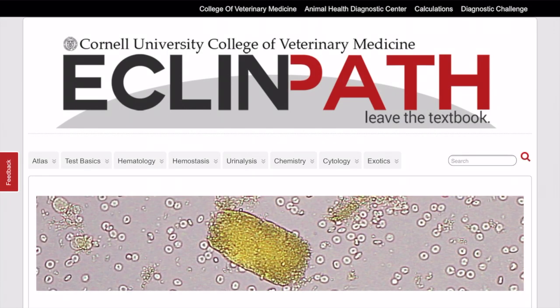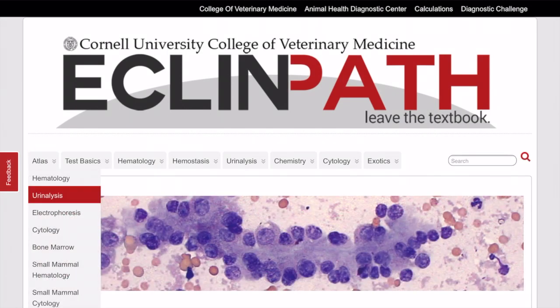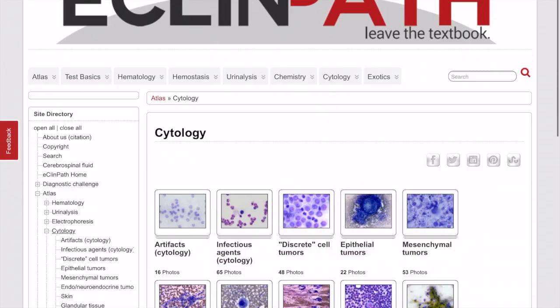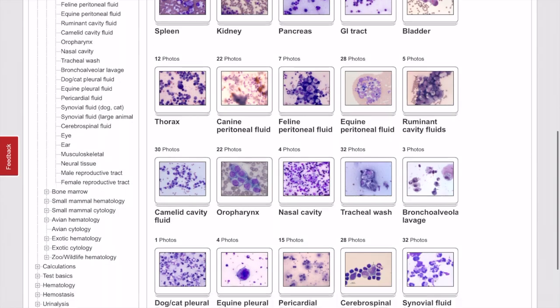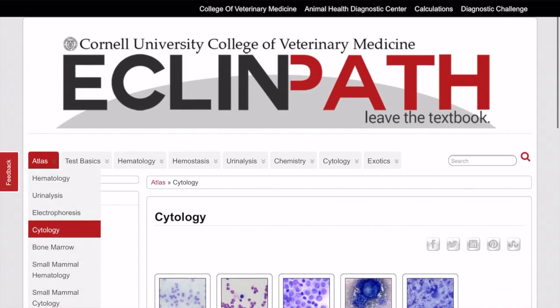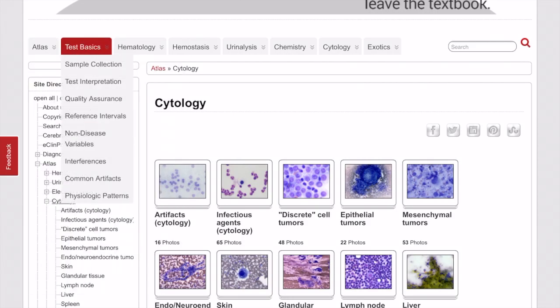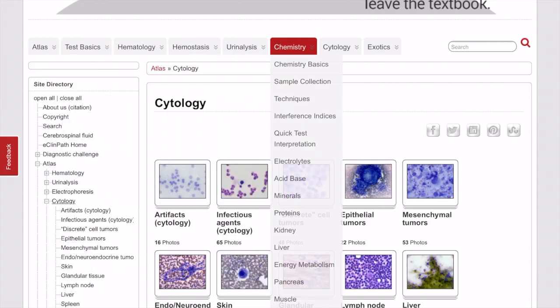If you're looking for an amazing online clinical pathology website, look no further than Cornell eClinPath. The web-based nature of this textbook means you can access it from anywhere with an internet connection. Here you can find an atlas with blood-related pathologies and artifacts, urine crystals, different tumors, neoplastic and non-neoplastic pathologies, organs and body cavity fluid cytology, and much more.